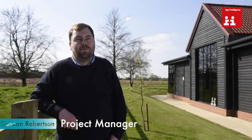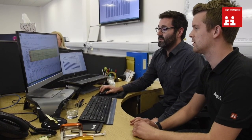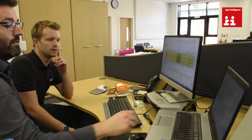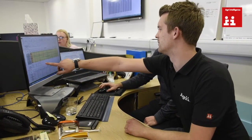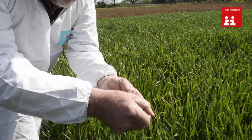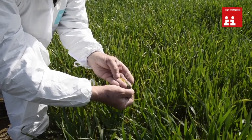I'm Duncan Robertson and my role here is Trials Project Manager. I'm involved in crop protection trials and the design of the protocols for those, taking a lead from our central technical team. On a day like today, I would try and get out and look at some of the trials we've got in the ground to see how they're getting on, see if there's any disease present, or maybe a new weed has appeared in a certain trial and we might need to go and spray it.